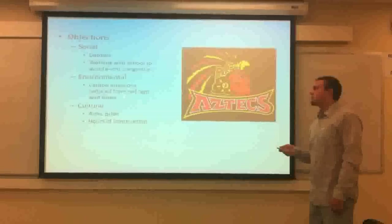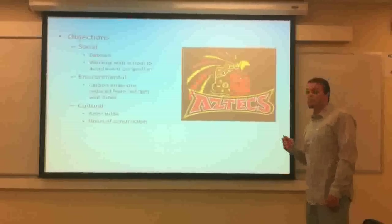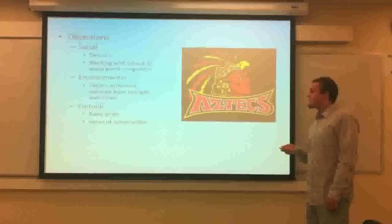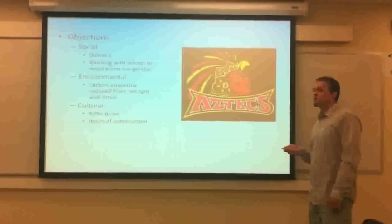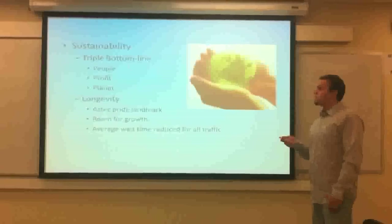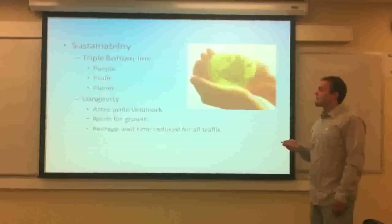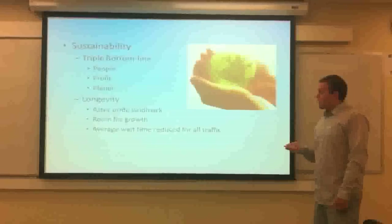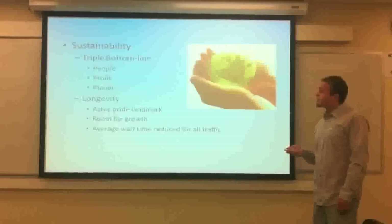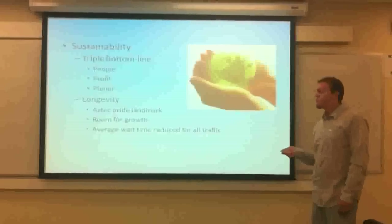Environmental objections we're going to try to control by explaining that all of the cars that normally wait for pedestrians to cross are going to be free, which will improve traffic conditions as well as reducing carbon emissions. We also want this to be a strong point of Aztec pride, and we will keep our hours of construction down as much as possible. For sustainability, we're going to use the triple bottom line approach to reduce any negative impacts on people and the planet, while also having a profit for safety. We left much room for growth in our project, and the average wait time for pedestrians and vehicles will be reduced.